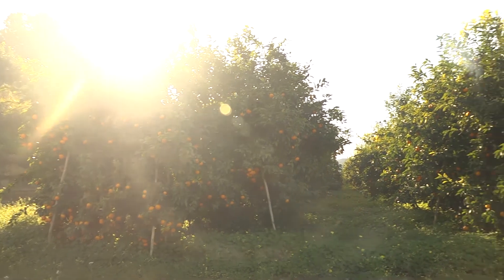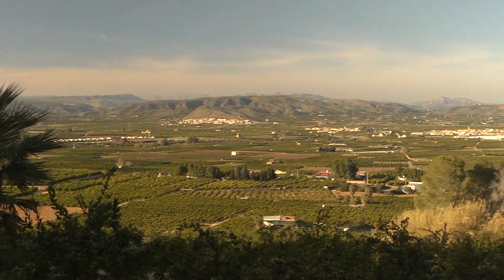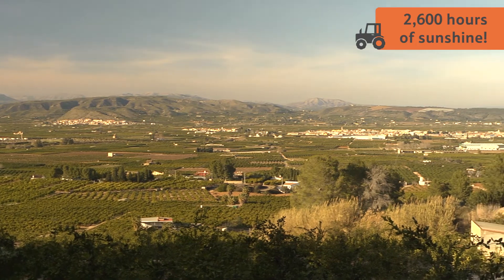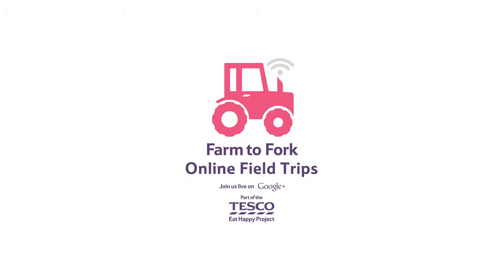That's why these fields in Spain are full of clementine trees and lots of other fruit trees too. Because in this part of Spain, they have more than 2,600 hours of sunshine every year.